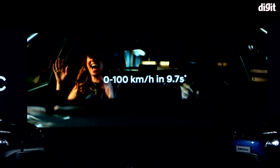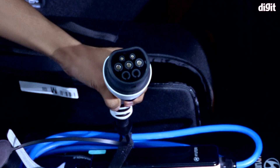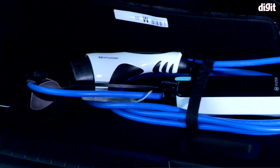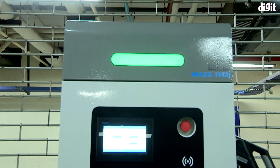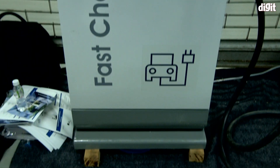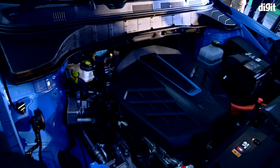First of all, a complete charge can take you to about 452 kilometers and takes six hours overnight with the provided charger. The car comes with two chargers — one is a portable charger that fits into any three-pin socket and in about three hours gives you around 50 kilometers of range. Using the wall-mounted charger installed in your house, you can get up to 50 kilometers of range in one hour and a full charge in about six to seven hours.